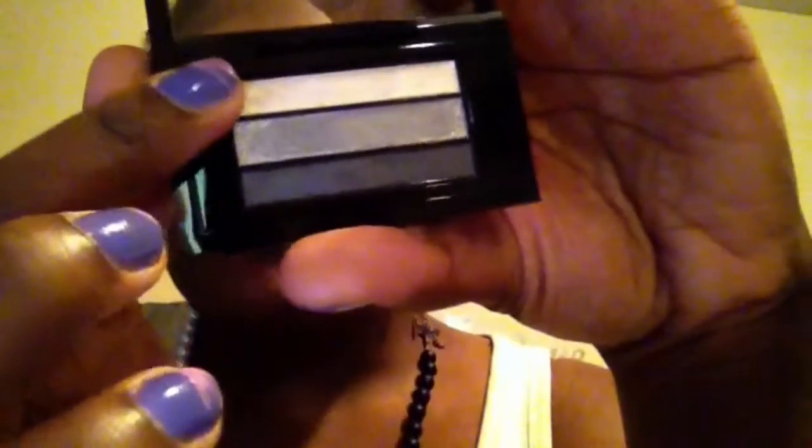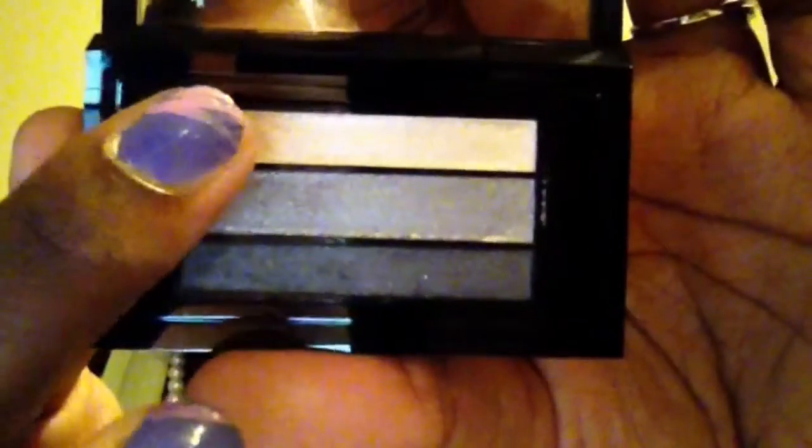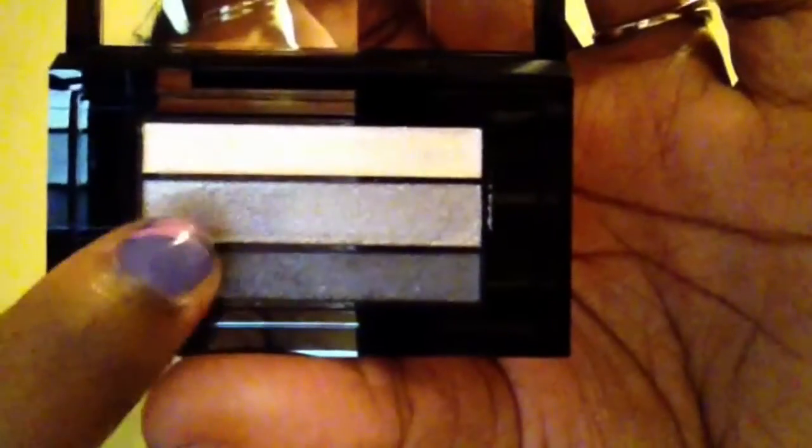Now this color in the middle, which looks like a silver, we'll see what it swatches as. It actually swatches a lot lighter than it looks in the pan. So the first shade is actually more of a deeper silvery swatch, versus the middle one which, though it looks darker in the pan, comes out lighter — like a sprinkle of fairy dust.